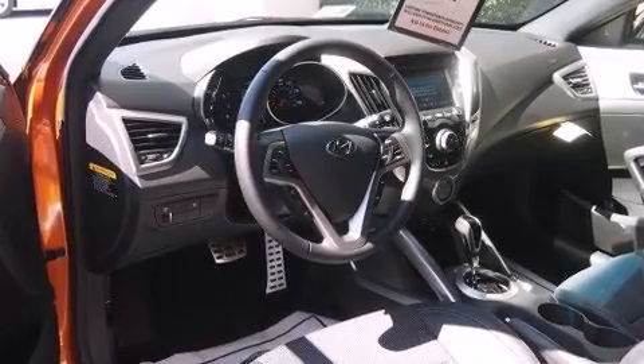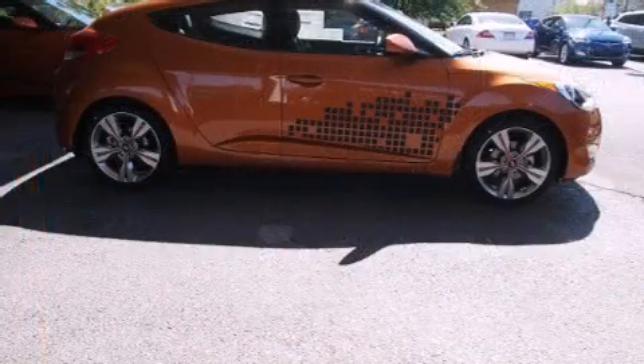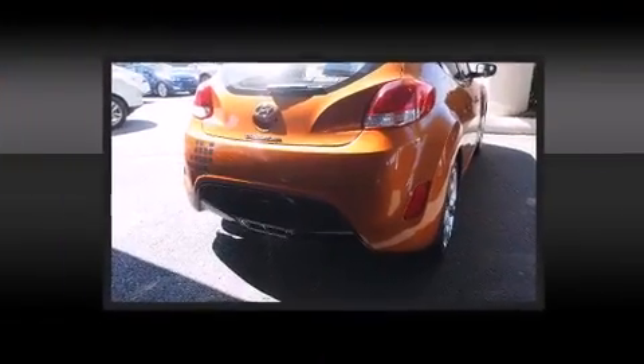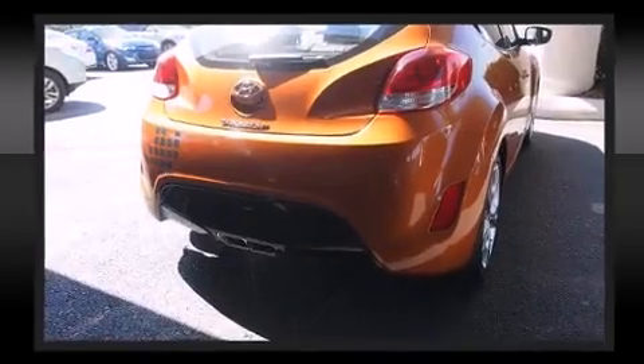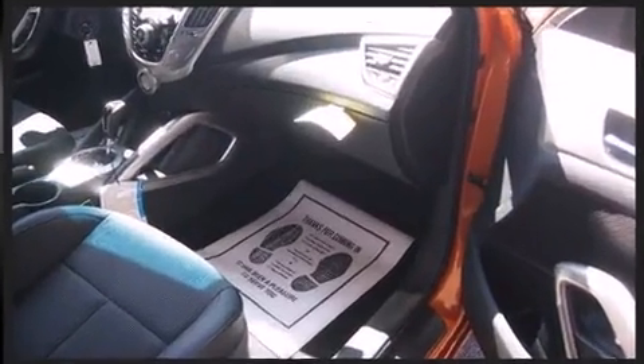Hyundai prioritized practicality, efficiency, and style by including One-touch window functionality, a tachometer, a trip computer, and much more. Storage solutions are integrated throughout the interior, demonstrating thoughtful attention to detail.